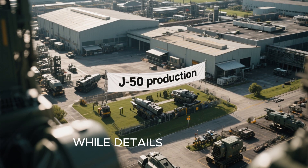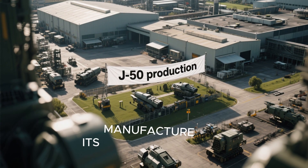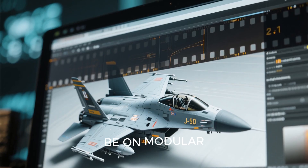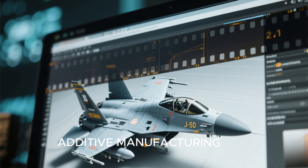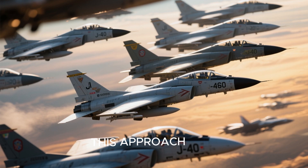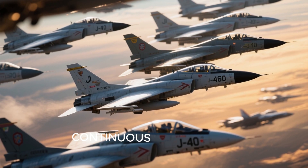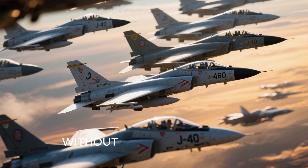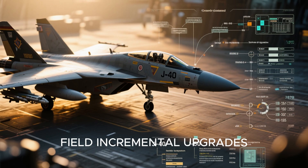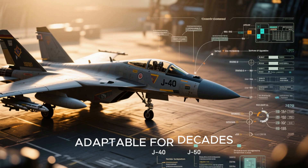While details regarding the production of the J-50 remain scarce, it's anticipated that its manufacturer will leverage China's robust defense industrial complex. The emphasis will be on modular design principles, additive manufacturing, and digital twin simulations to facilitate rapid prototyping and cost control. This approach will enable the swift deployment of new aircraft and facilitate continuous iteration of onboard systems without requiring physical recalls of the airframe, allowing China to field incremental upgrades through software and system swaps — ensuring the J-50 remains relevant and adaptable for decades.